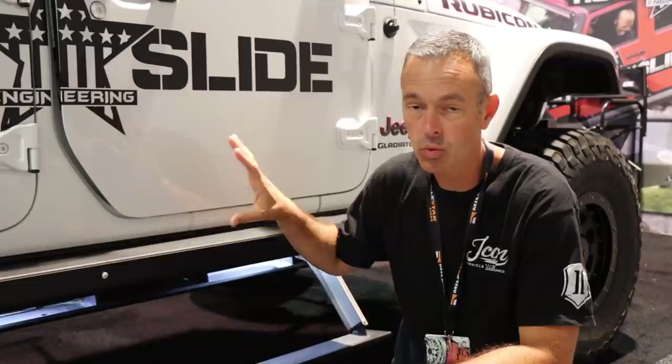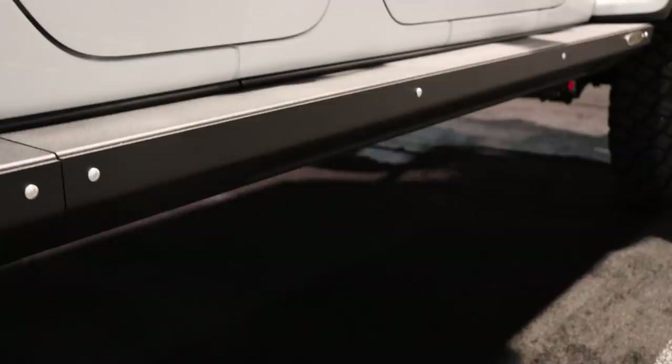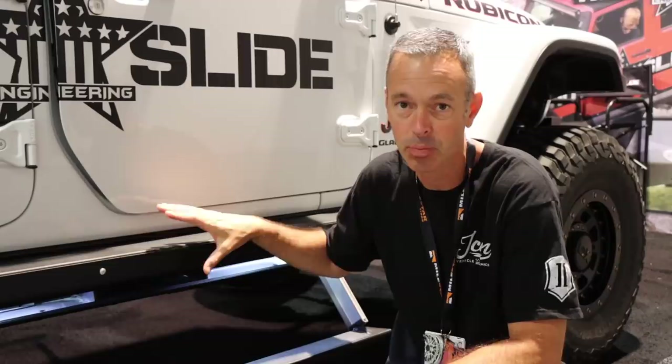Taking a look at these rock sliders from Rock Slide Engineering, specifically built for the Jeep Gladiator — these are really nice. They're well constructed, and if your wife is like mine or you're a little shorter, having something to help you get up into the Jeep when you're lifted and have bigger tires is really nice. These are built with steel, and you can add an extra steel slider. They weigh about 85 pounds per side and they're pretty durable. A nice little product for the Gladiator.